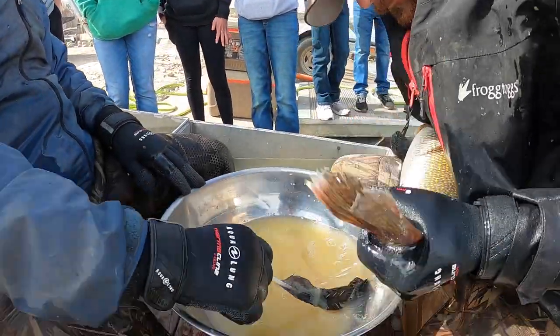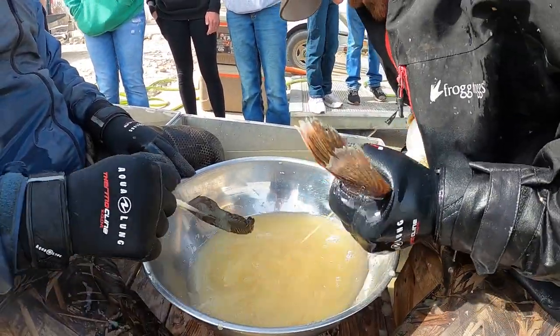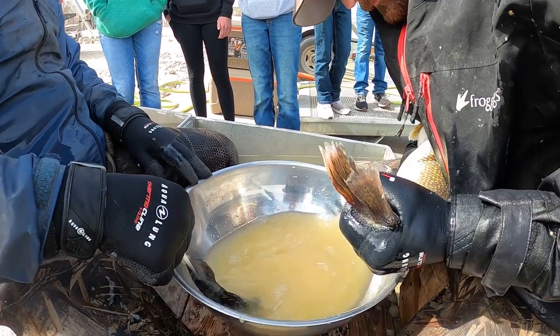Today we're at Partial Bay on Lake Sakakawea. We're going to visit with fishery supervisor Dave Frieda and talk about the walleye spawn. I'm Mike Anderson with the North Dakota Game and Fish Department.